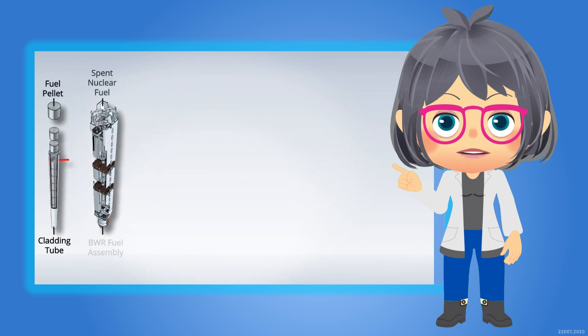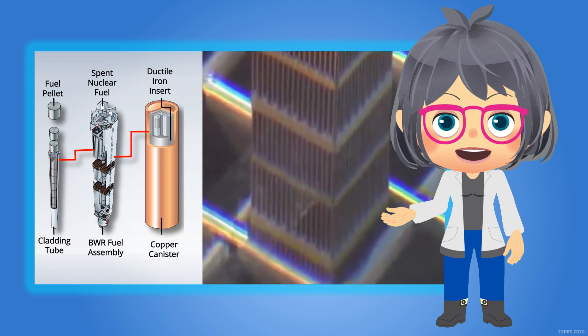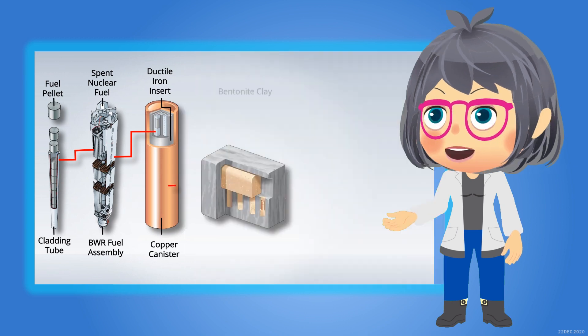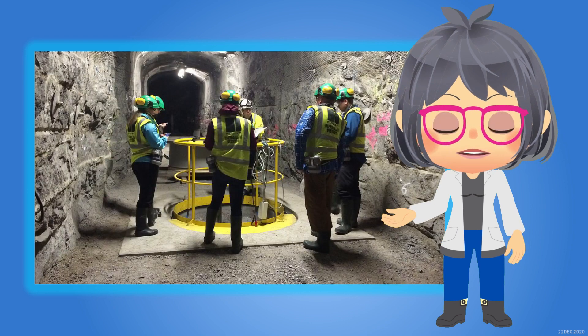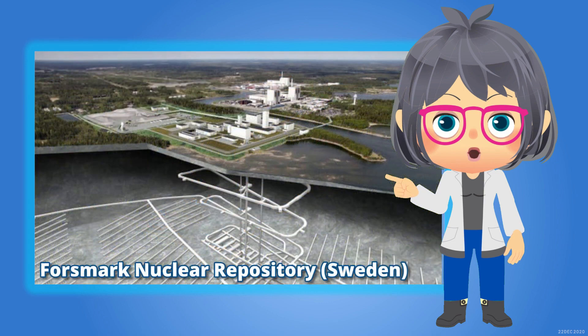Engineered barriers are placed to contain the spent fuel and retard the dispersion of radioactive substances. These barriers include a canister, a buffer made of bentonite, host rock, backfill, and closure. Sweden and Finland are proceeding successfully with their long-term plans to develop deep geological repositories.